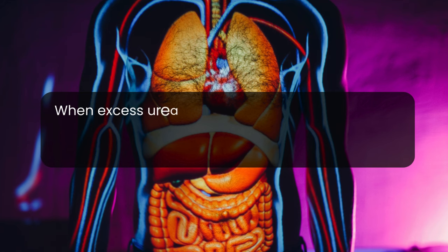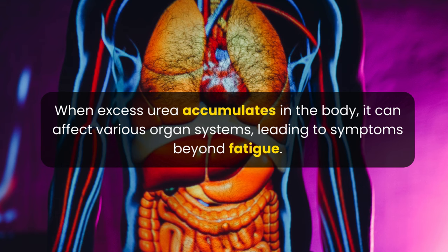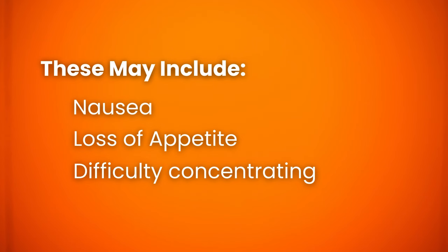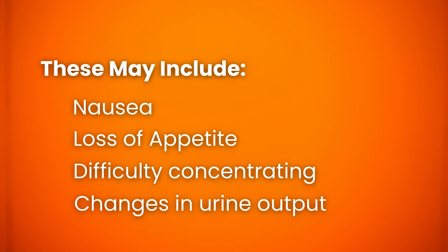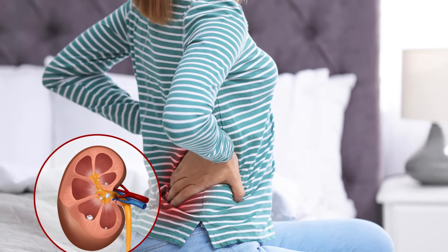When excess urea accumulates in the body, it can affect various organ systems, leading to symptoms beyond fatigue — these may include nausea, loss of appetite, difficulty concentrating, and changes in urine output. If you consistently experience unexplained fatigue or notice any of these symptoms, it is crucial to consult with a healthcare professional. They can conduct tests to evaluate kidney function and determine the underlying cause of the urea buildup, allowing for appropriate management and treatment. Early detection and intervention can play a vital role in preserving kidney function and overall well-being.